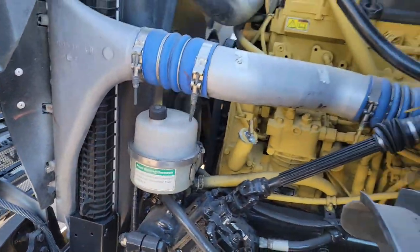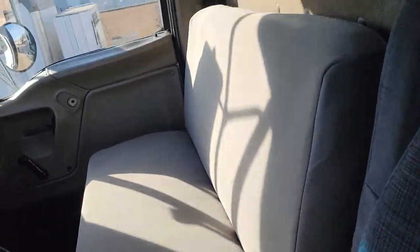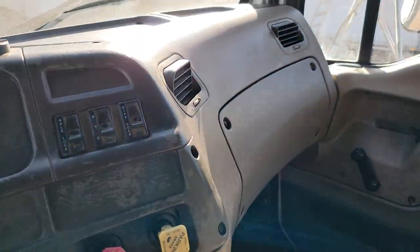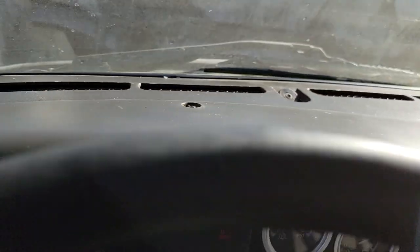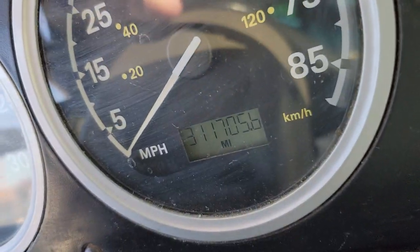311,000 miles — this truck's got plenty of life left in it. Sterling's often get beat up inside, but you can see the passenger bench seat's in good shape and the driver's side has been redone. Your dash is in good condition. It's a 10-speed. 311,000 miles — verified. We plugged in and verified it.